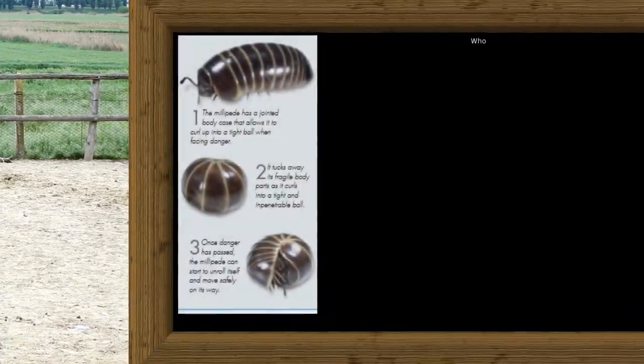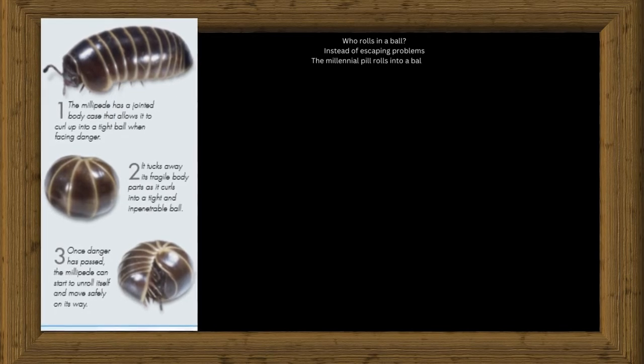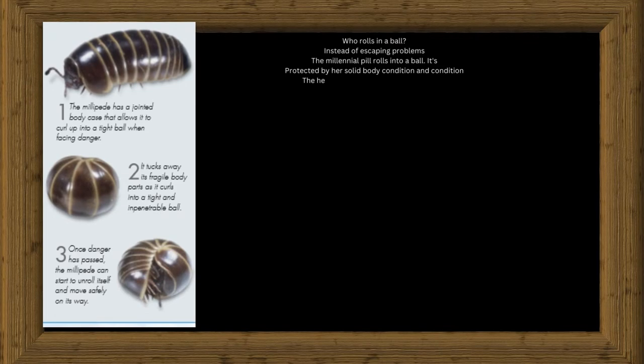Even ostrich chicks a few days old can run pretty fast. Who rolls up in a ball? Instead of running away from trouble, the pill millipede rolls up into a ball. It is protected by its hard body case, and its head and legs are safely tucked up inside. It stays like this until all seems to be quiet outside.